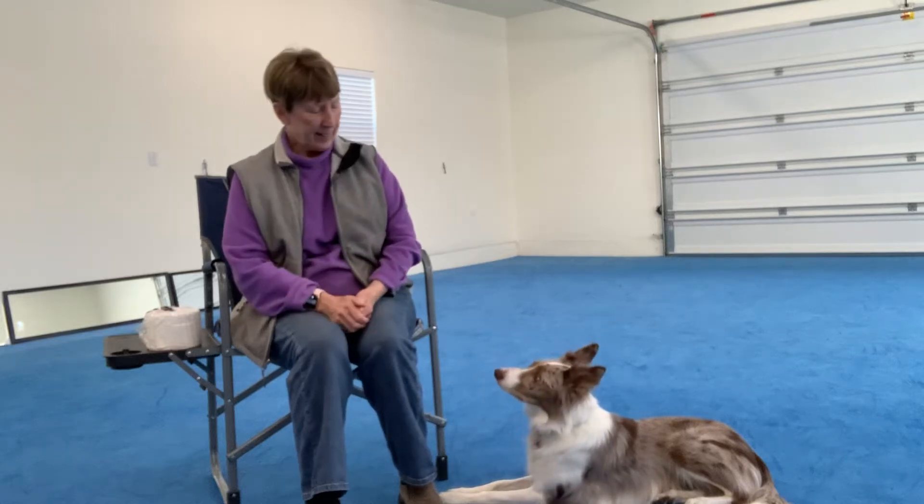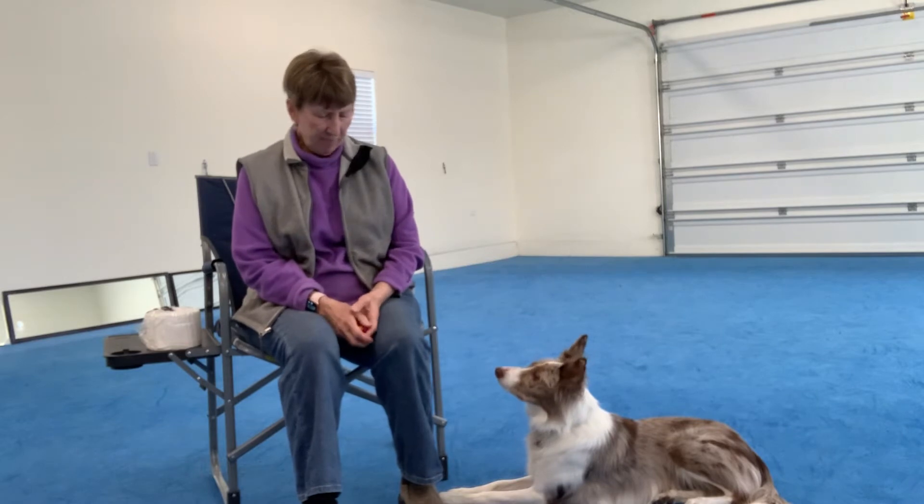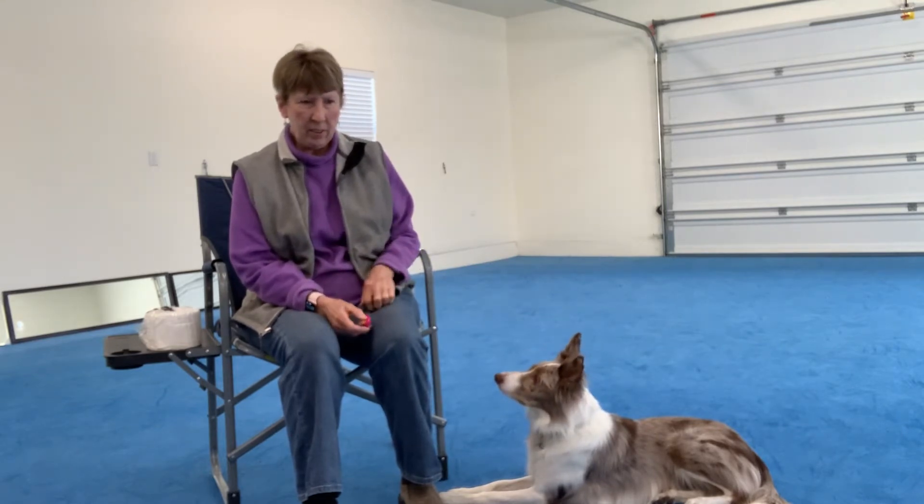Good morning. It's March 26th, Thursday. We have been officially told by our governor to go home and stay home, and that's what we're doing.